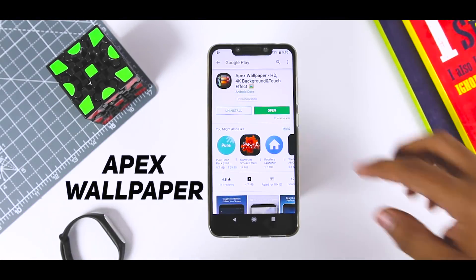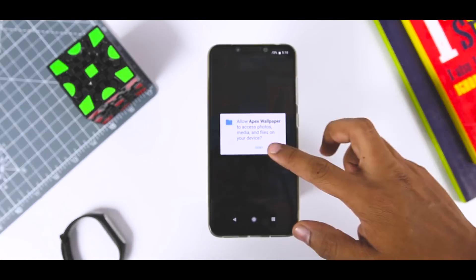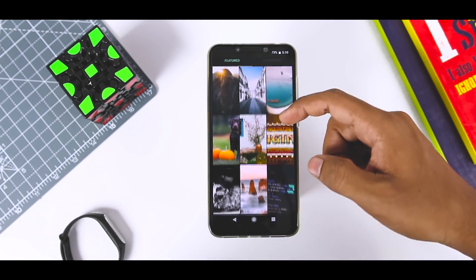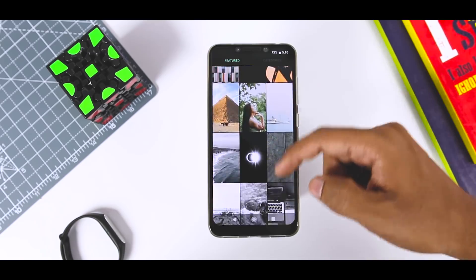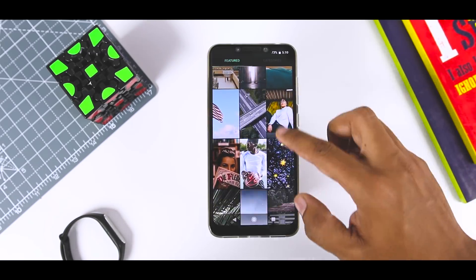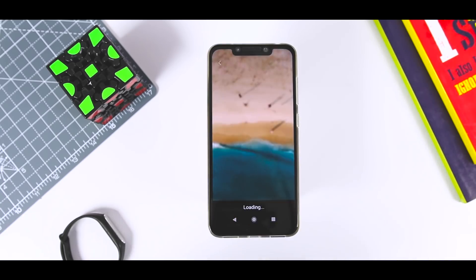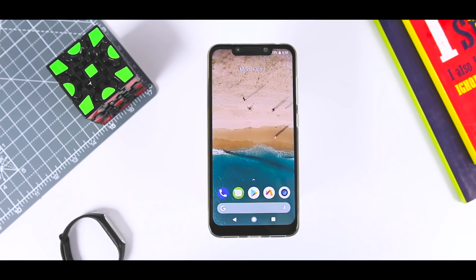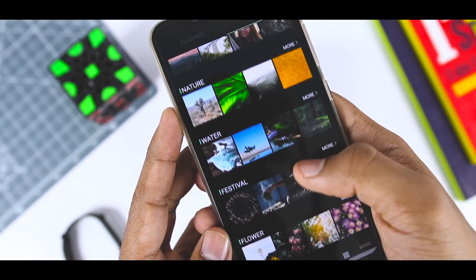Android Does is the developer of Epic Launcher and Fancy Widgets. The newest release from this studio isn't what you would expect at first — this is a wallpaper chooser. Despite its simplicity, it contains plenty of beautiful pictures that range in size and resolution, which makes it great for the majority of Android users out there. There are over 1000 backgrounds to choose from and every single one of them is free to use.